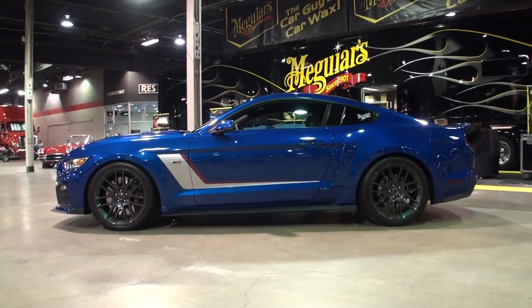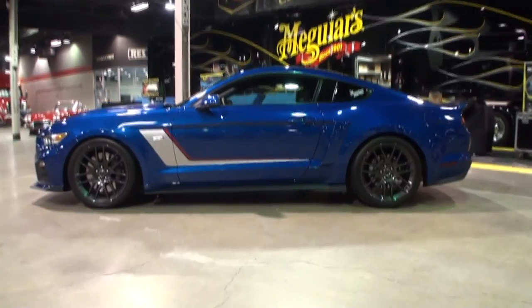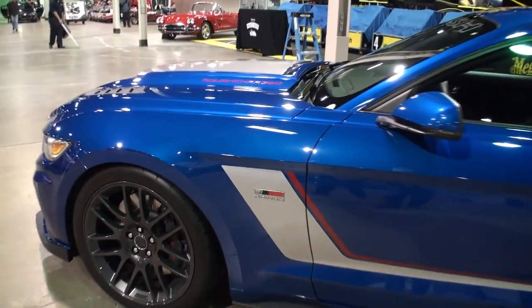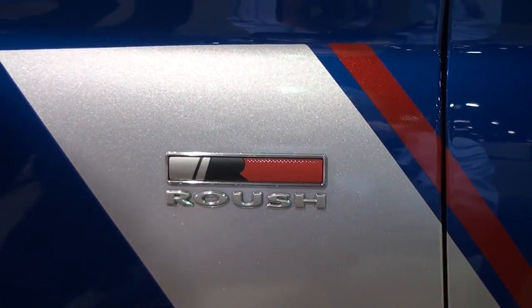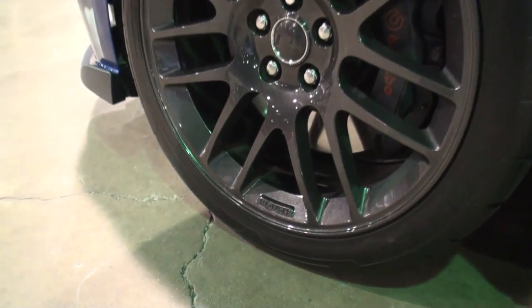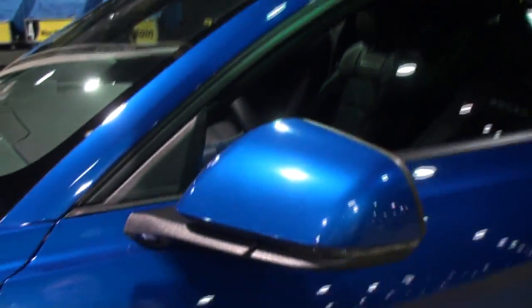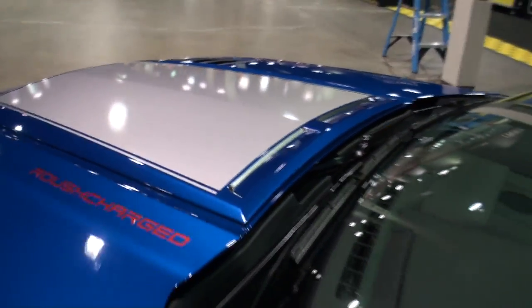We'll put 5,000 miles or 6 months on the car and then a dealership out of North Carolina takes care of the sales and they sell it as a demo. Wow, so that's a wonderful relationship. I like it. And the rims look great. It looks outstanding. I just want to feature all of the badging, and since it is a Meguiar's car, it looks absolutely stellar.